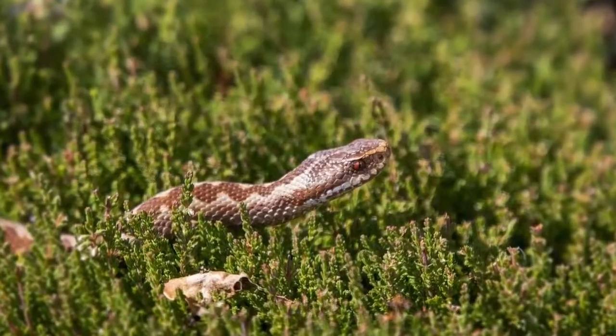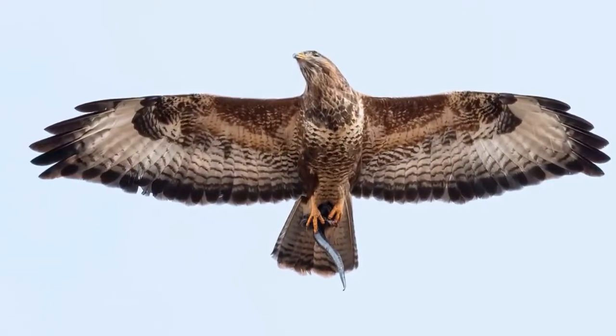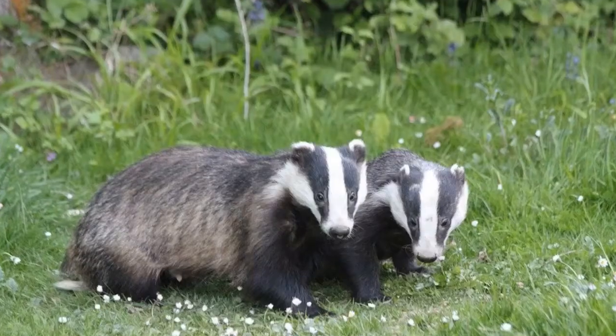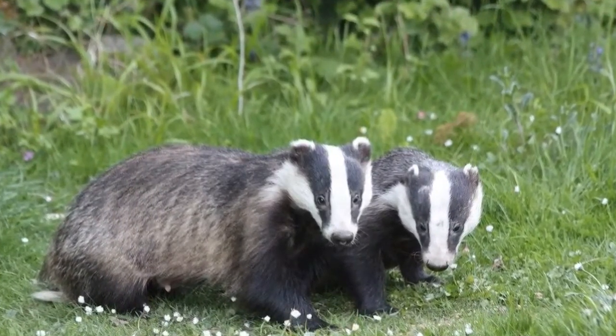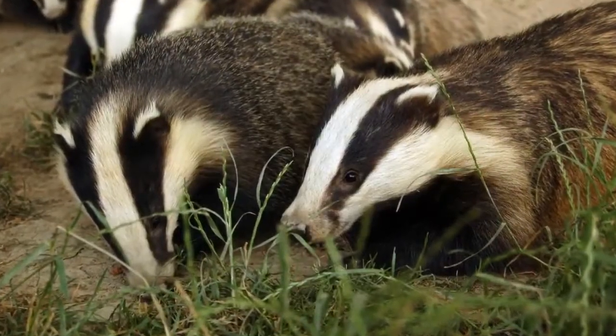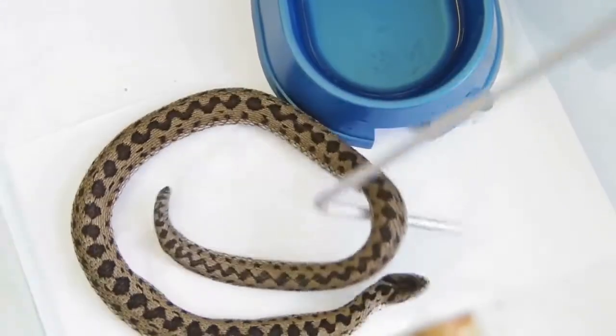What eats an adder? Adders are mostly predated on by birds, including birds of prey and some members of the crow family. Other predators include smooth snakes, badgers, and foxes. It has been shown that many would-be predators recognise the classic adder zigzag markings and avoid the snakes.